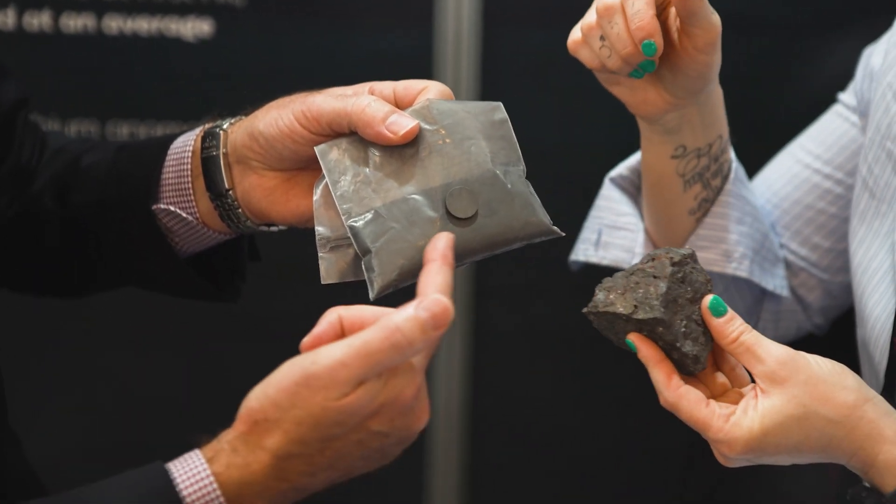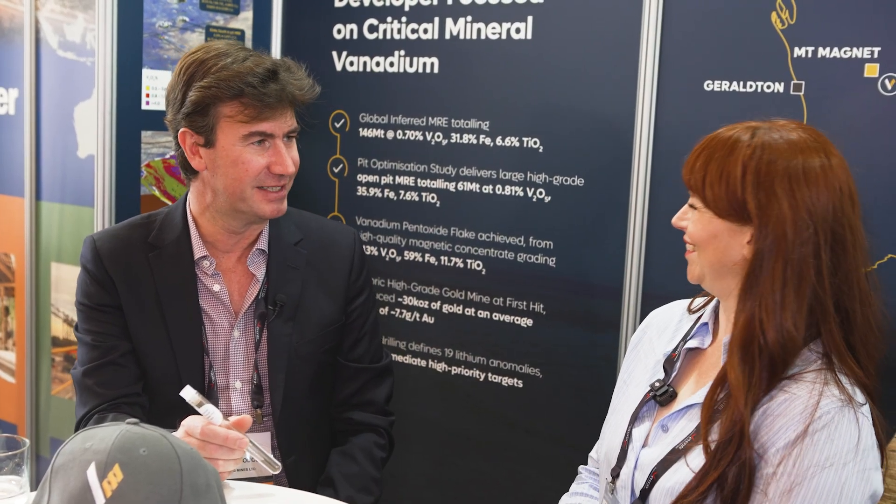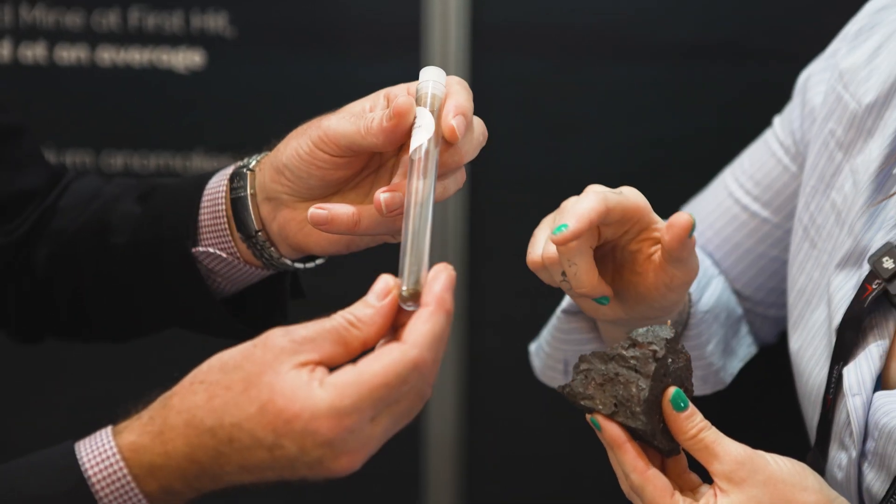So we've gone from 35% iron and 0.8% vanadium to 60% iron and 1.4% vanadium, with also quite a bit of titanium in there. Then we take this bag, basically put it in an oven at 1,100 degrees, add a bit of soda ash, throw some water at it, and eventually you end up with this.